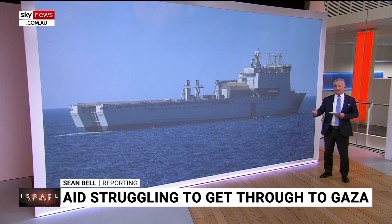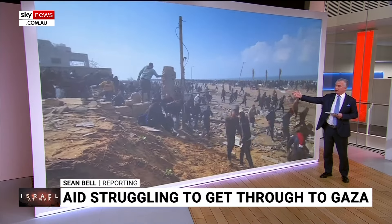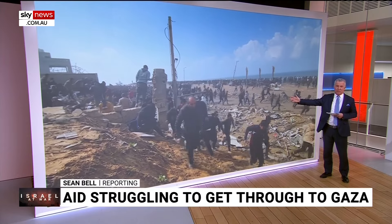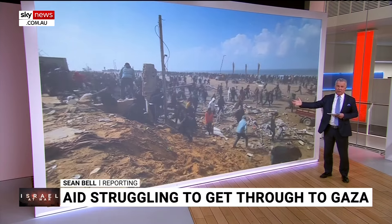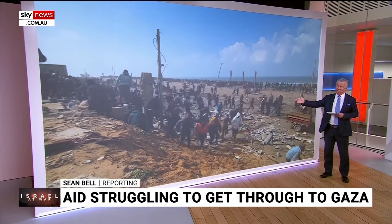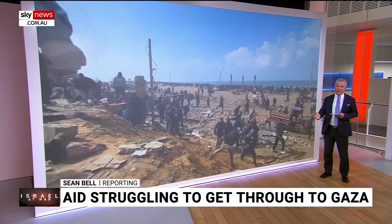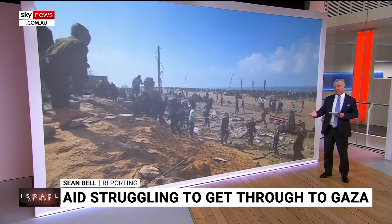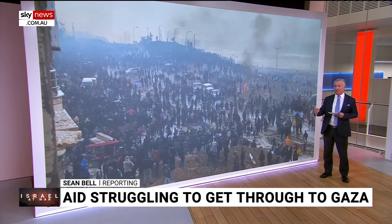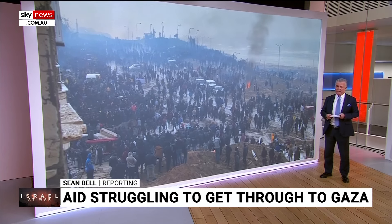There are clear risks involved in this operation. Every time aid arrives on the ground, the situation is desperate — people are fighting each other to get hold of the aid. That presents a real danger to any military personnel, United Nations personnel, and aid workers. The second problem is putting people on the ground in the middle of a war zone carries inherent risks, particularly given that the Israelis are keen to go into Rafah in the near term and potentially take on the four battalions of Hamas that are resident there.